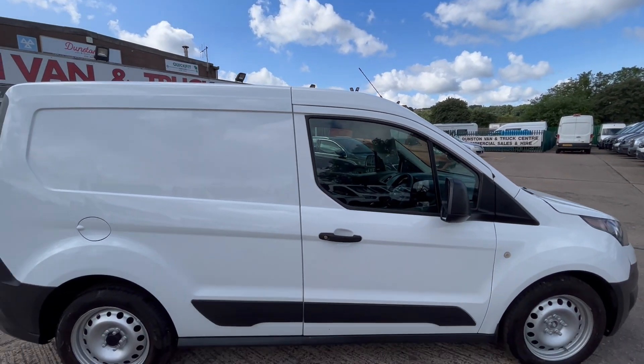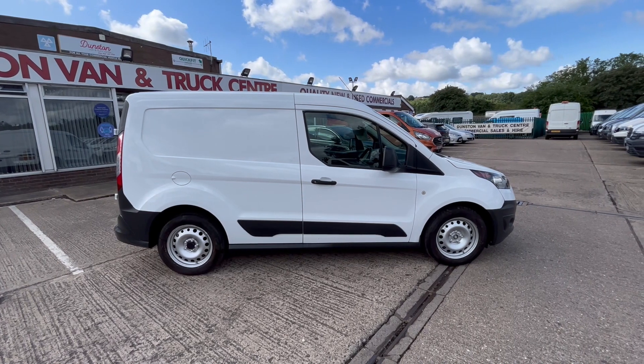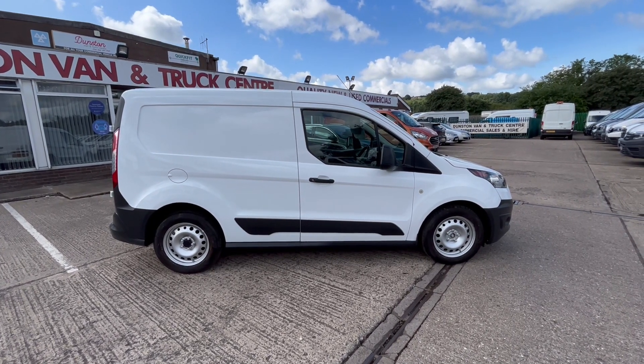So there we go — Ford Transit Connect 1.5 TDCi L1 short wheelbase, Euro 6. Thanks for watching.